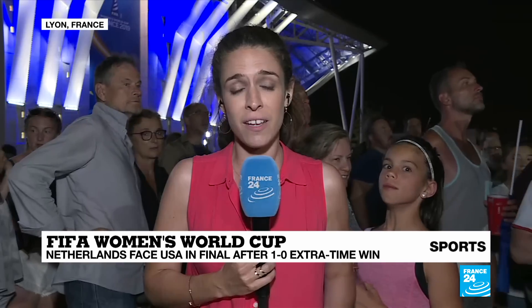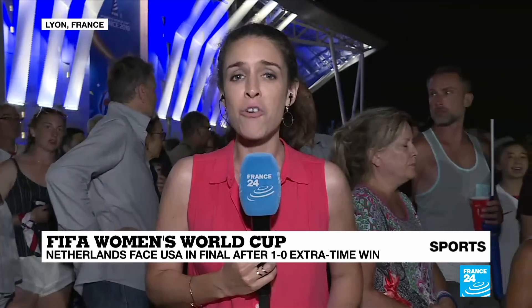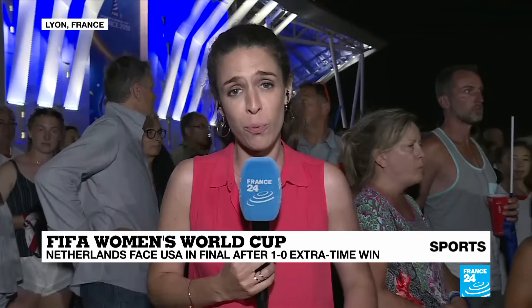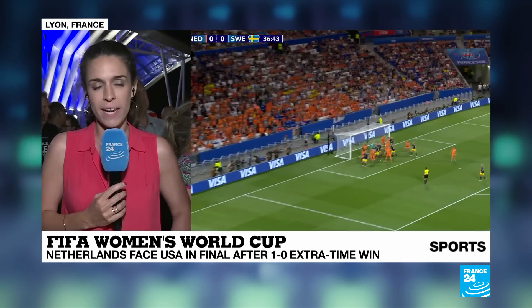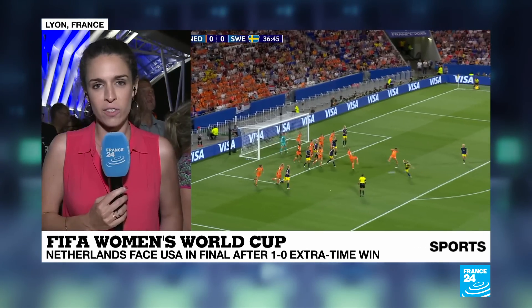What brought the real excitement at this Groupama Stadium here in Lyon was the entrance — the coming on of substitute Shanice van der Sanden. She plays her club football here in Lyon, and that's what really got the crowd going, which gives you an idea of how not very exciting the game was until that moment. She also brought much-needed energy for that Dutch team, though they weren't able to score in the 90 minutes of regular time.